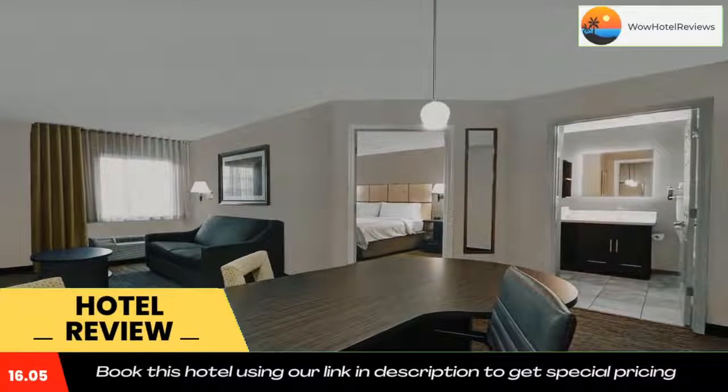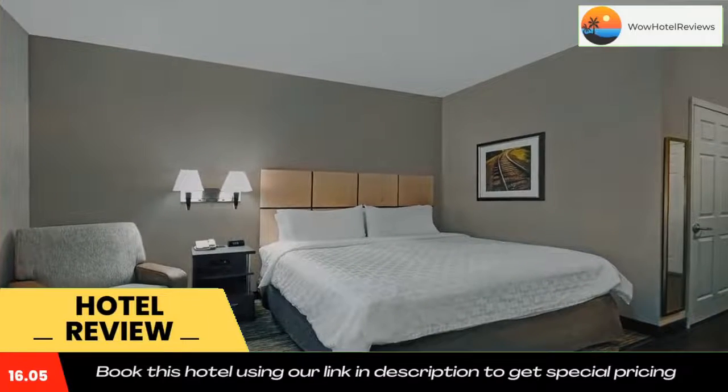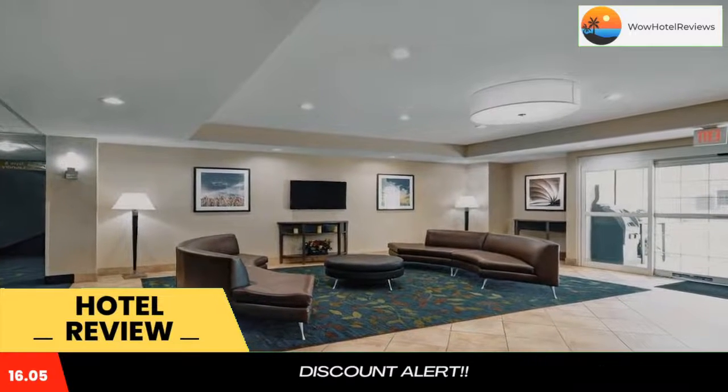Some of the most popular facilities are one swimming pool and a pet-friendly policy. Located on Highway 76, this hotel is just two miles down the road from the Sumter mall. It has an on-site 24-hour convenience store and an indoor pool.